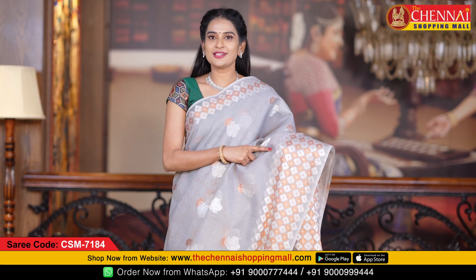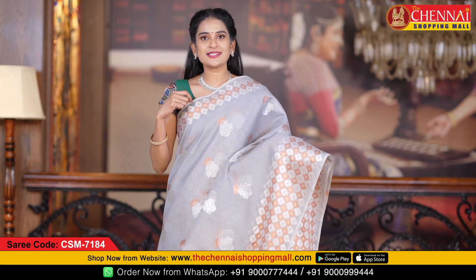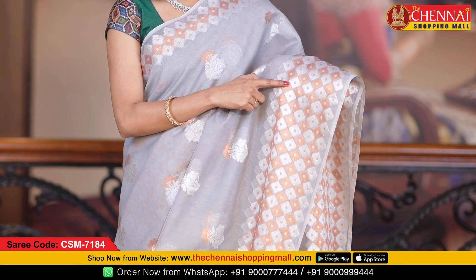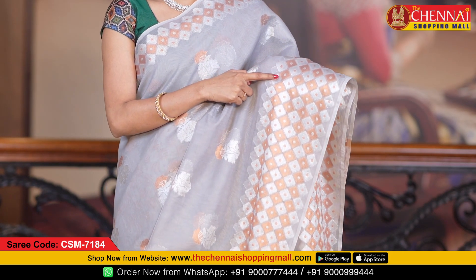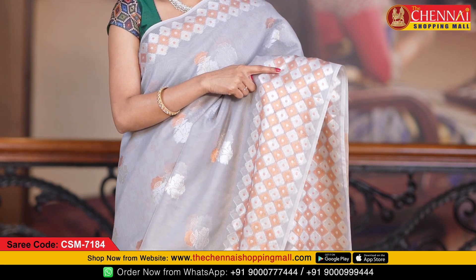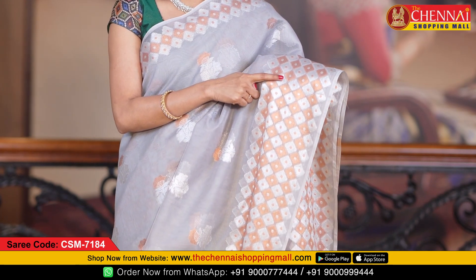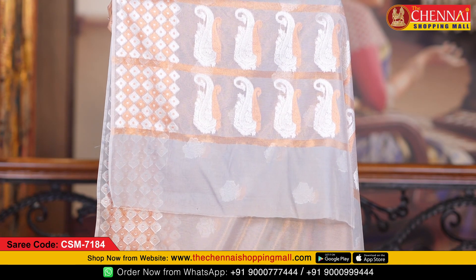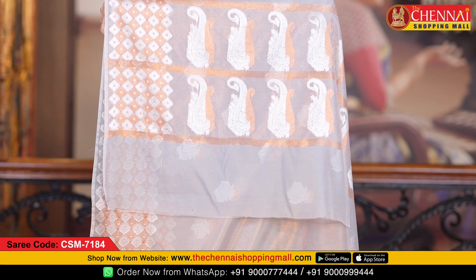We have a very stylish border on both sides — a self border with cross boxes and small boxes in copper and silver zari. In the middle of the box it has silver and copper zari. The pallu is a self pattern with silver zari and big mangoes.